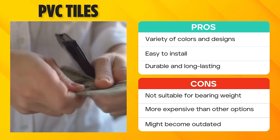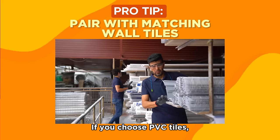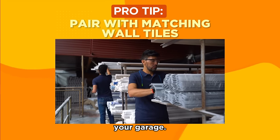Plus, some designs might appear outdated as interior decorating trends evolve. If you choose PVC tiles, we recommend pairing them with matching wall tiles — doing so will create a harmonious design look in your garage.